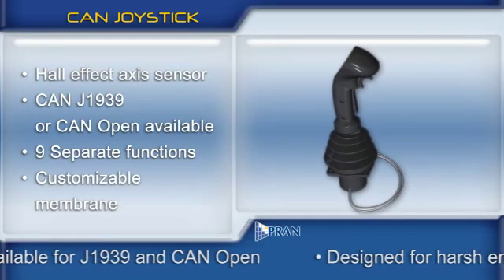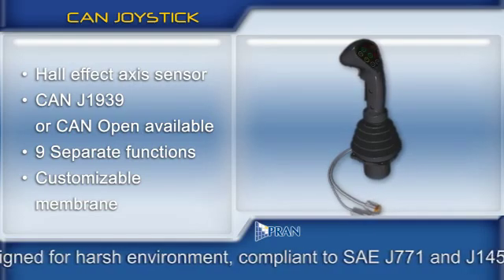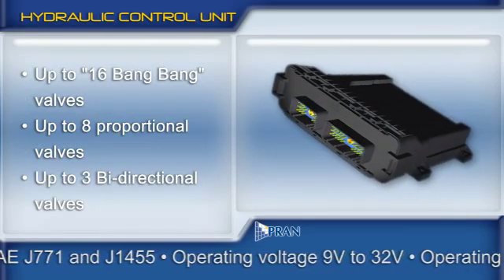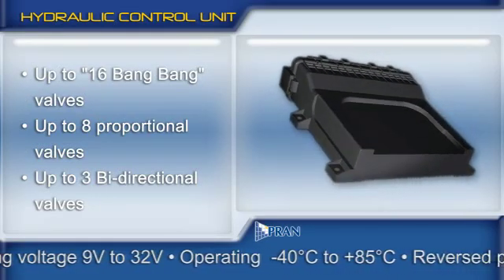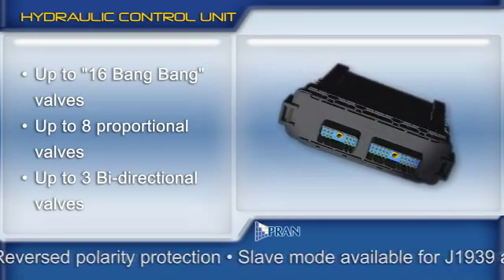The CAN joystick is ideal for applications requiring versatility and possibilities for expansion. The hydraulic control unit is an ultra-polyvalent system designed for hydraulic, hydrostatic, and braking systems, or servo-direction control applications.